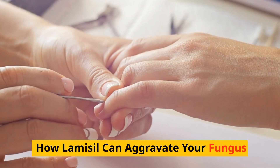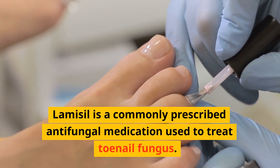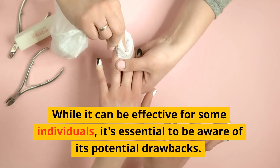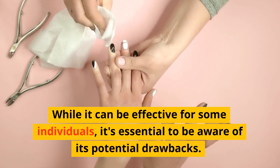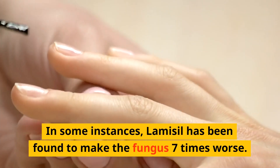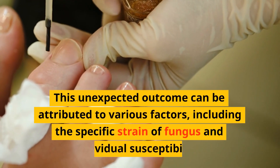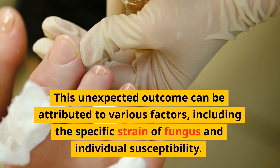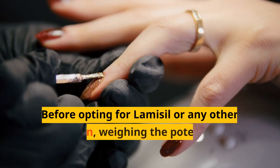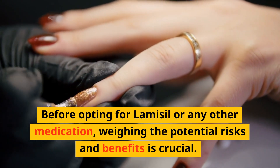Lamisil is a commonly prescribed antifungal medication used to treat toenail fungus. While it can be effective for some individuals, it's essential to be aware of its potential drawbacks. In some instances, Lamisil has been found to make the fungus seven times worse. This unexpected outcome can be attributed to various factors, including the specific strain of fungus and individual susceptibility. Before opting for Lamisil or any other medication, weighing the potential risks and benefits is crucial.